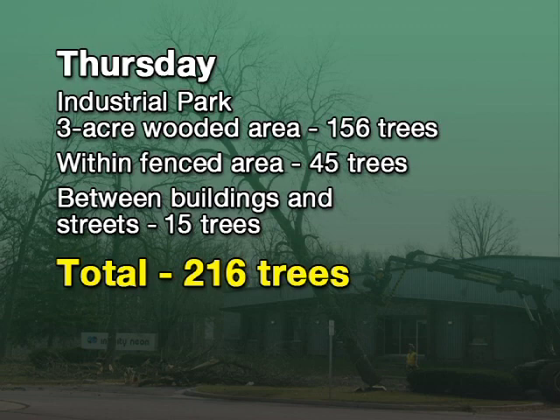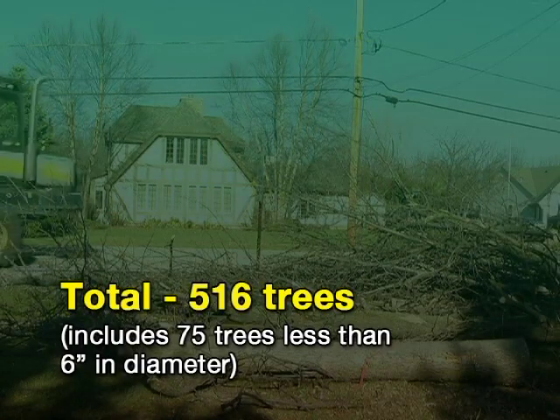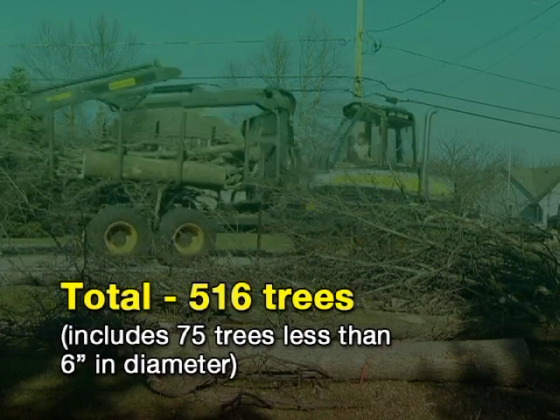On Thursday, the crew continued working in the industrial park and a remarkable 216 trees were removed. On the last day, crews wrapped up in the industrial park, removing another 39 trees. In all, in just one week, the crew was able to harvest 516 trees.